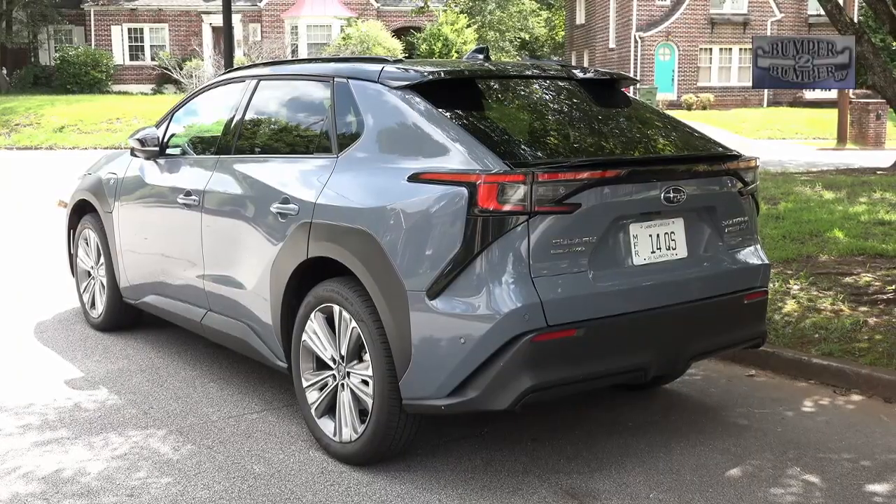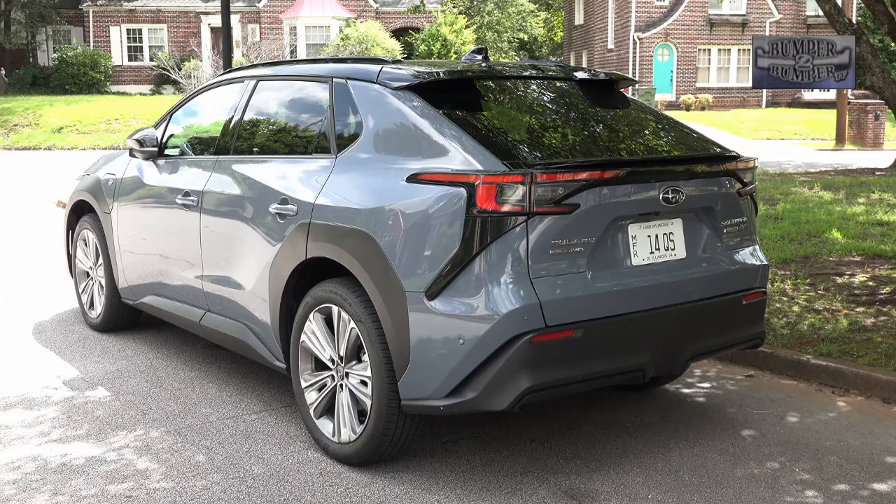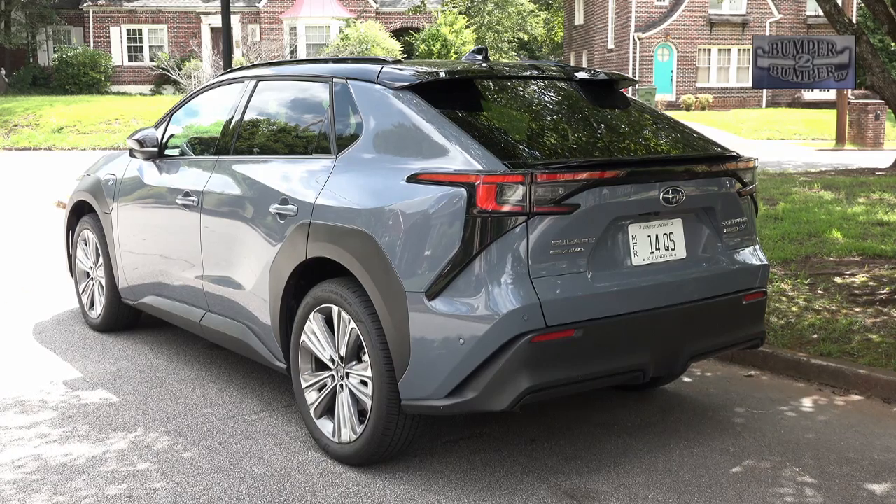What the Solterra also demonstrates is that shared technology can be the way to navigate the change to battery electric transportation going forward. I'm Greg Morrison.